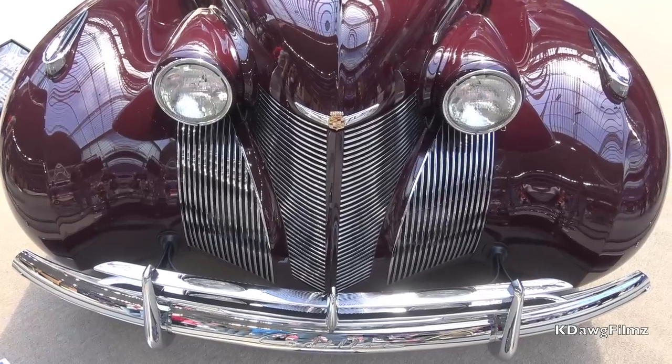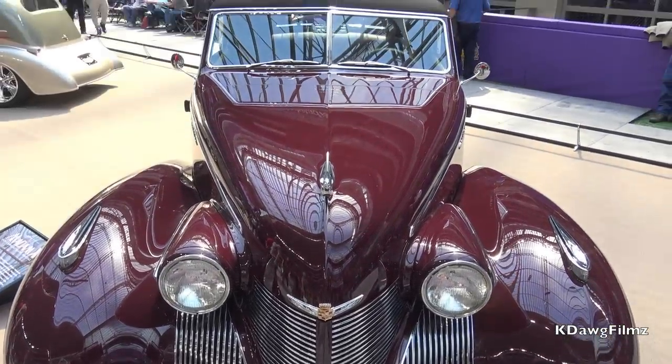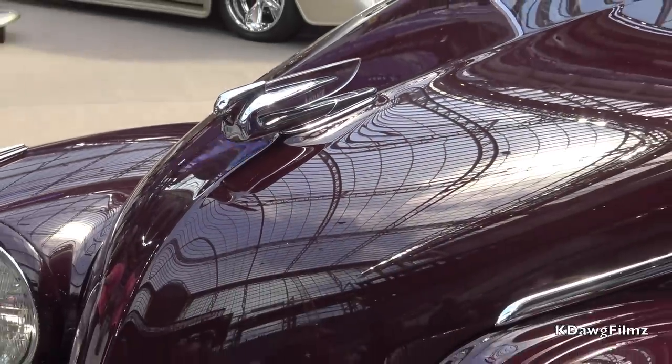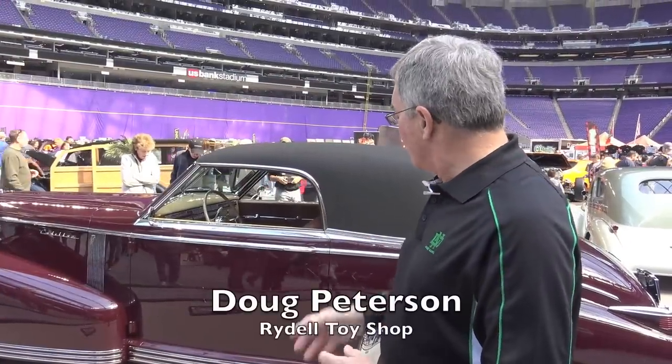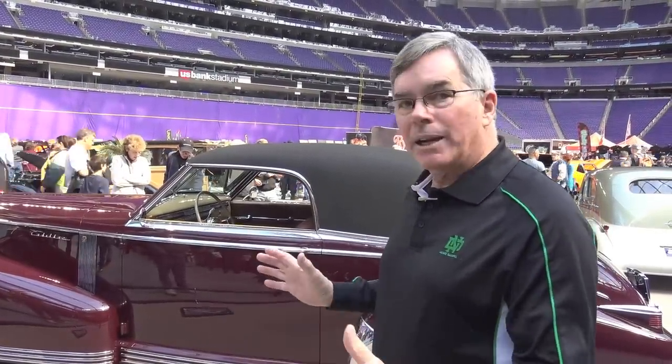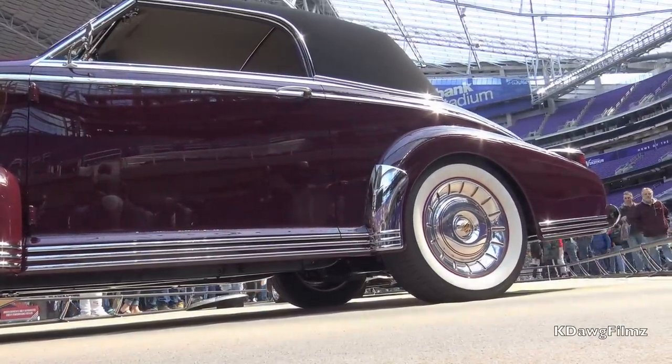The major body modifications are that the windshield was moved back eight inches and the angle increased a little bit. The hood is stock length, but the pontoons on the fenders have been extended. The door is also moved back eight inches and made about five inches longer, and of course the rear door was removed with new quarter panels made there.